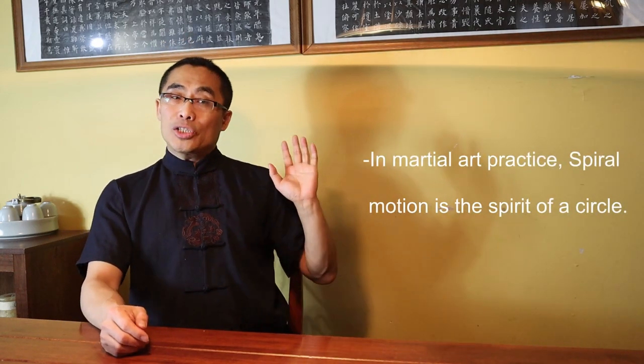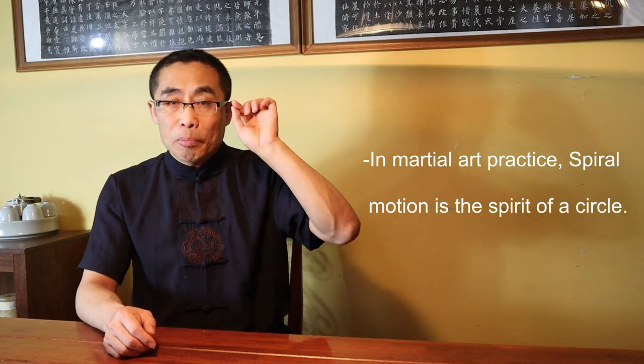So how to practice this? First, you have to know where those circles are. My answer is very simple — the circle is everywhere in Xing Yi. Everywhere. For example, try to have multiple circles in the body: arm, hand, finger, hip, chest. Please watch my Xing Yi demonstration videos and pay attention to details — you will find many small circle movements in each movement. Also, please keep in mind that circular movements do not involve a full circle. It is a spiral motion. In martial art practice, spiral motion is the spirit of the circle.